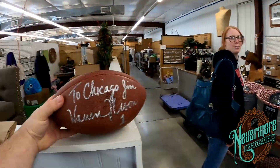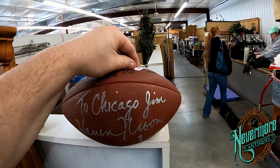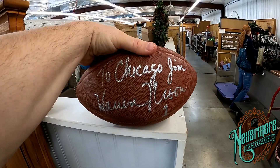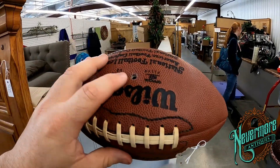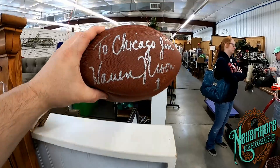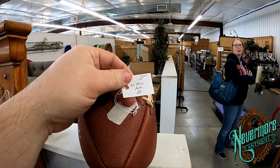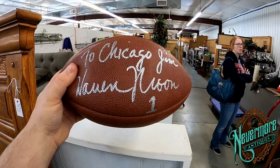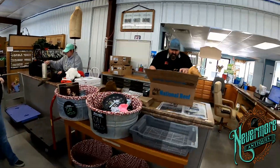I found this up here — it's to Chicago Jim, Warren Moon number one. It's a football autographed by Warren Moon for only fifteen dollars. I've gotta have that — if not to sell, maybe to keep. It's an old NFL ball, just missing the little valve to blow it up, but it's a Warren Moon autograph. Imagine coming into a place like this and finding a Warren Moon for fifteen bucks. You guys need to come check out Red's Flea Market down Highway 67 South, right south of Farmington — you can find all kinds of cool stuff.